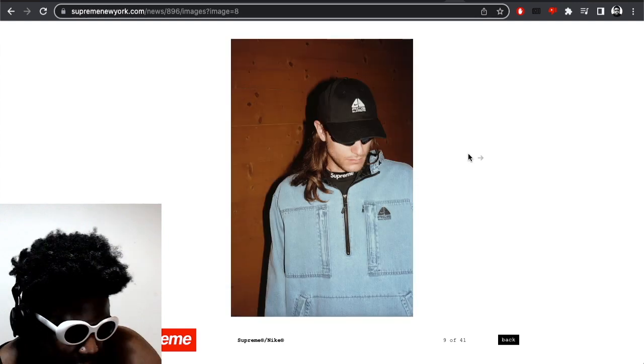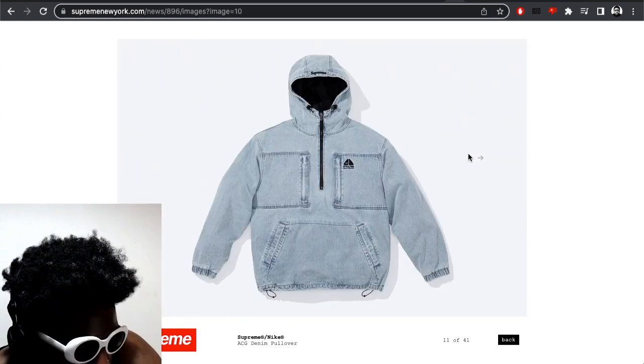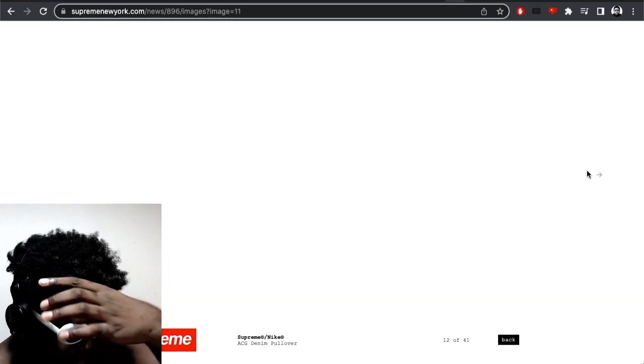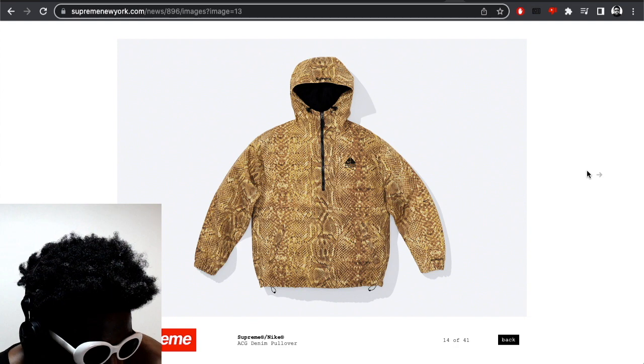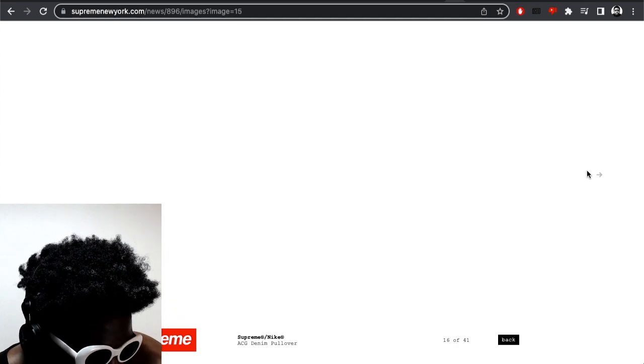That denim pullover thing I'm not a fan of at all. There's a decent little t-shirt there, but yeah, the denim pullover is not for me in the slightest. Moving on — obviously the best is that snakeskin pattern. The pullover is really decent, probably better in black, but that jacket in the same print is definitely the standout piece for me.